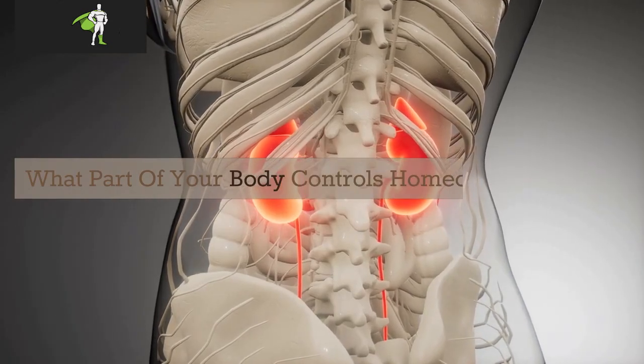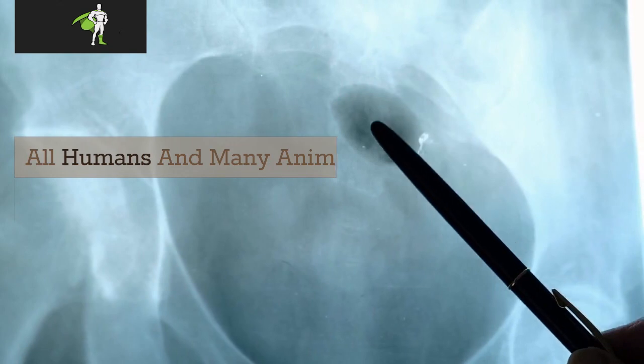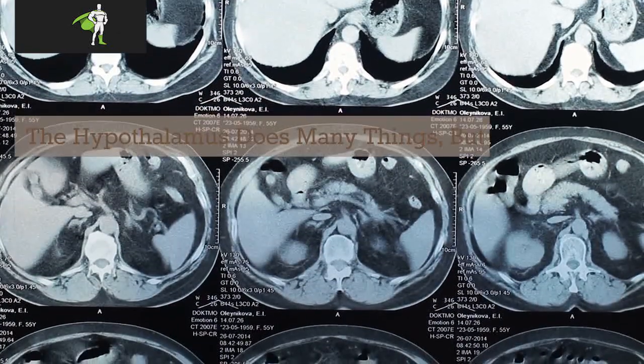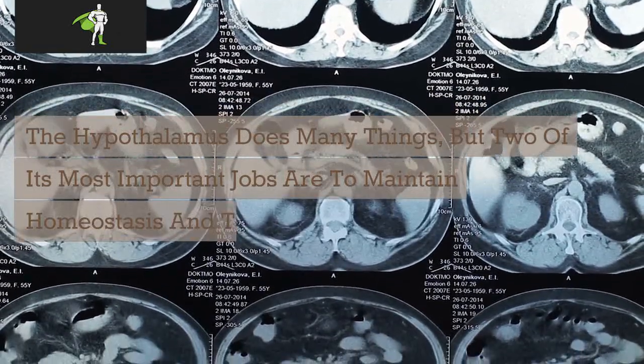What part of your body controls homeostasis? Hypothalamus. All humans and many animals have a hypothalamus. The hypothalamus does many things, but two of its most important jobs are to maintain homeostasis and to control certain hormones.